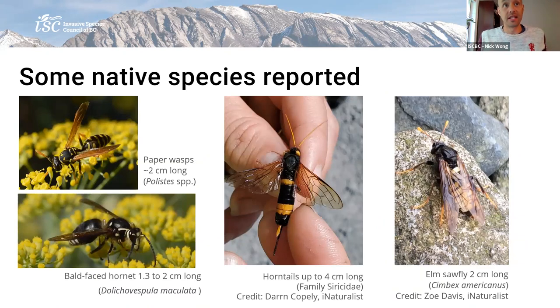These are some of the native species that were reported to us. Color-wise and size-wise, there are some pretty big ones. The paper wasps, which are pretty common; the bald-faced hornet, which is quite large and one of the most common ones; horntails, which you see in the center — a lot of people were scared of these because of the long stinger-like ovipositor on the end of the abdomen, but it's not a stinger, it uses it to lay eggs in wood. There's also the elm sawfly — it's a fly, but it's quite large. People are sending all kinds of images in: bumblebees, June beetles without heads, all types of things.